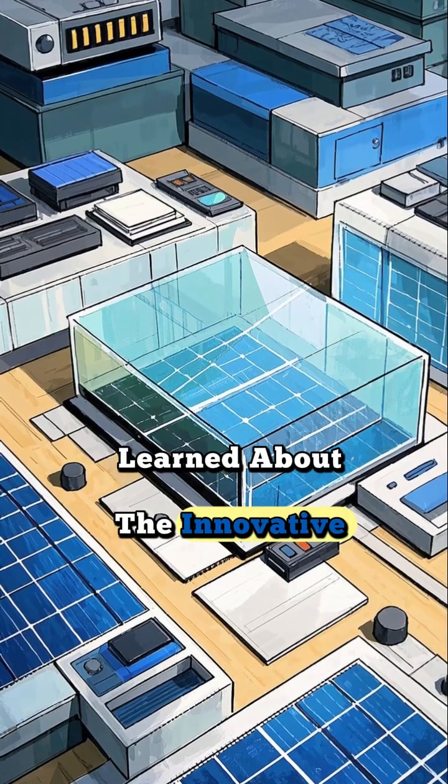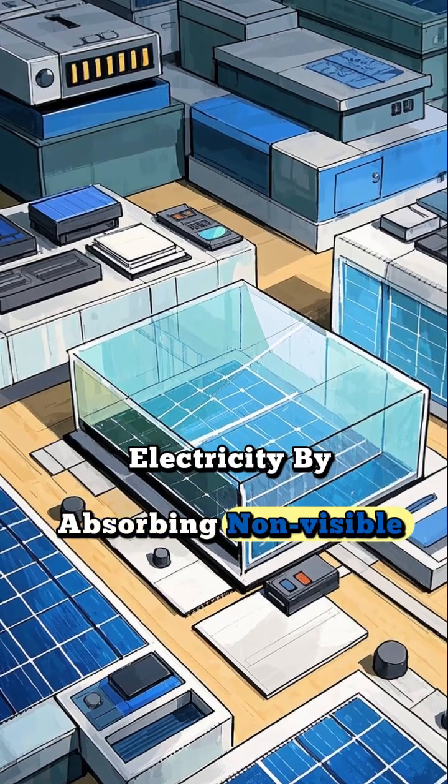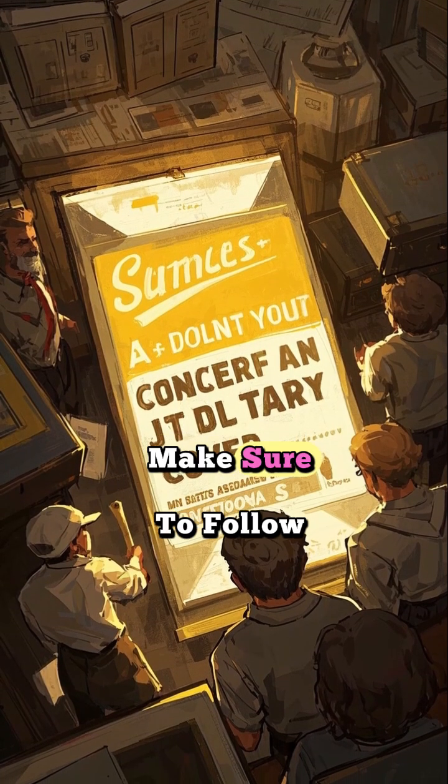You have just learned about the innovative technology of transparent solar panels that generate electricity by absorbing non-visible light while remaining see-through. If you want more fascinating lessons, make sure to follow.